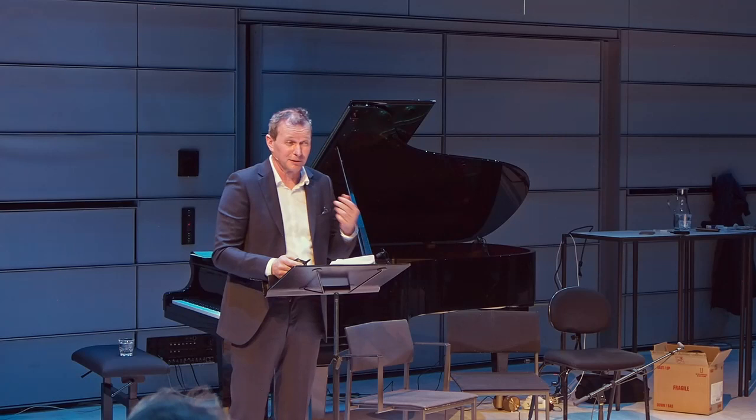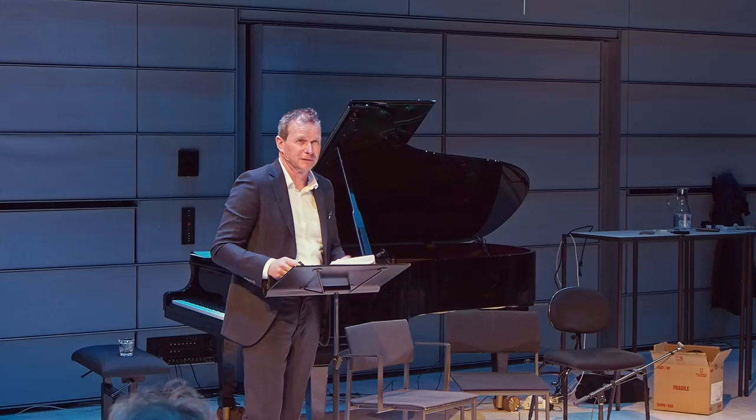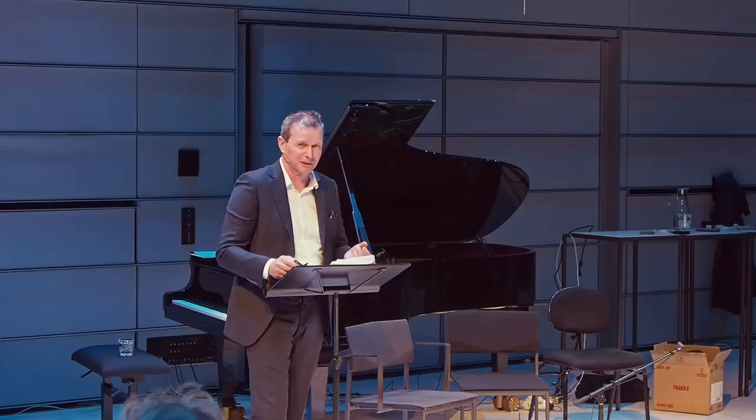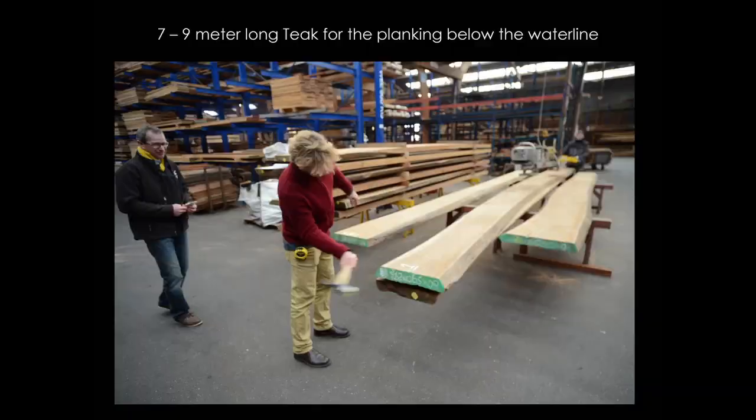We needed some mahogany, so I had to find a tree. I do the purchasing of mahogany for a piano company, so I have access to extraordinary mahogany. The boards are one meter wide, nine meters long, and flawless — exactly what we needed. The desire was also to rebuild her to the original specification: underwater she had to be teak, above the waterline mahogany. Finding nine-meter-long teak took two and a half years. Here's Chris and Dave with their seal of approval.